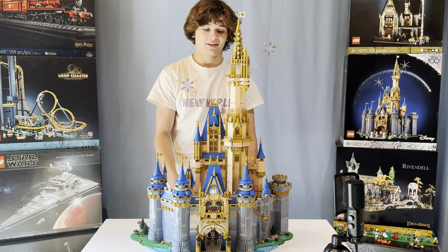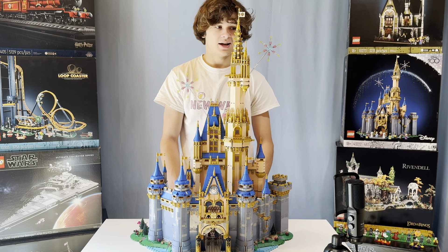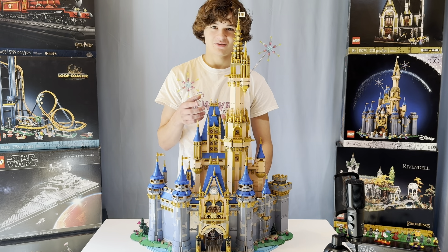The attention to detail is really just amazing, but I think my favorite part overall has just got to be the fireworks — they're so cool. That was a pretty good deal for $400, but it's time to move on to $500.